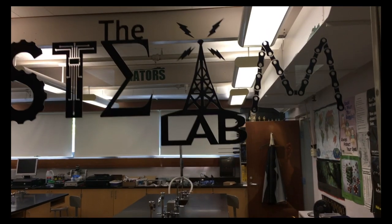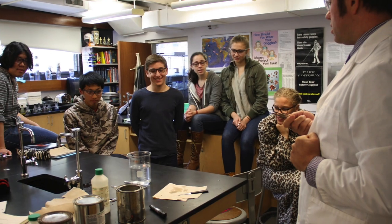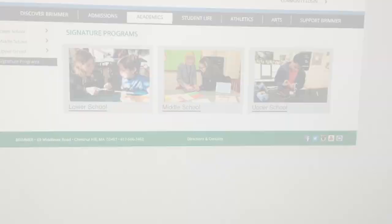There are various science courses offered in both the middle and upper school. There are four science classrooms with lab-style countertops for a hands-on experience. We have a STEAM program that is very popular and incorporates all areas of science, technology, engineering, arts, and math. Please check out the academics tab on the Broomer website to learn all about our signature programs.